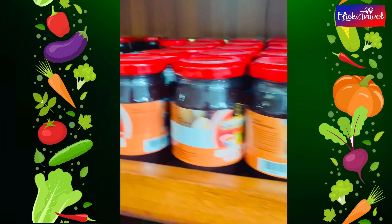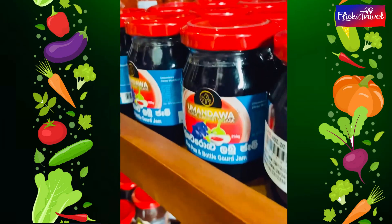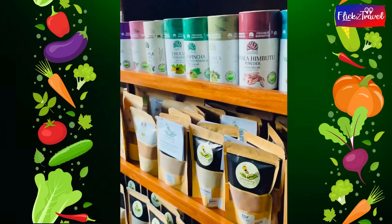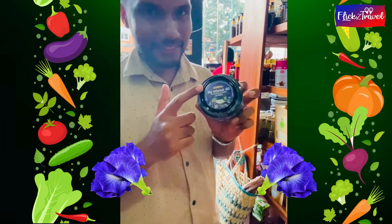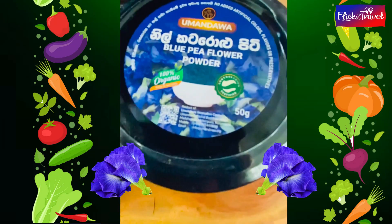Really yummy with a difference! There are also jams and chutneys, and a wide range of powders and tea flavors. I don't think we'll turn blue by eating nil-katrolu, but it's healthy indeed!